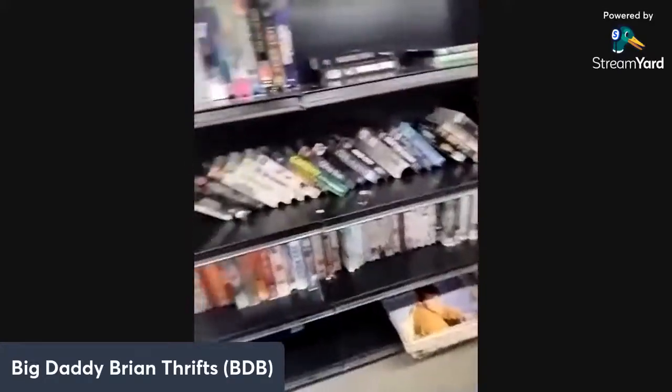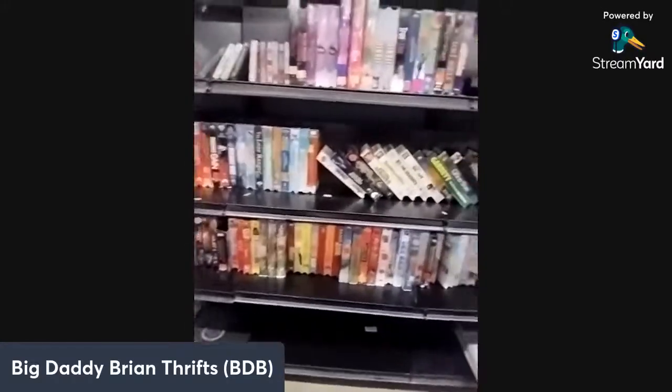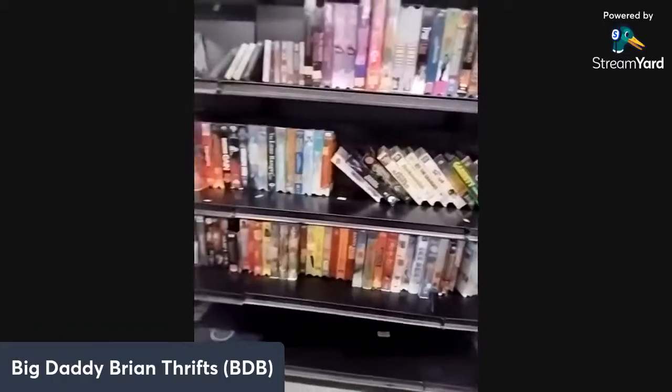I do not see any bangers in the VHS section. One time I found about 30 horror movies here and it was worth about $600 at this one Goodwill — it was cool.